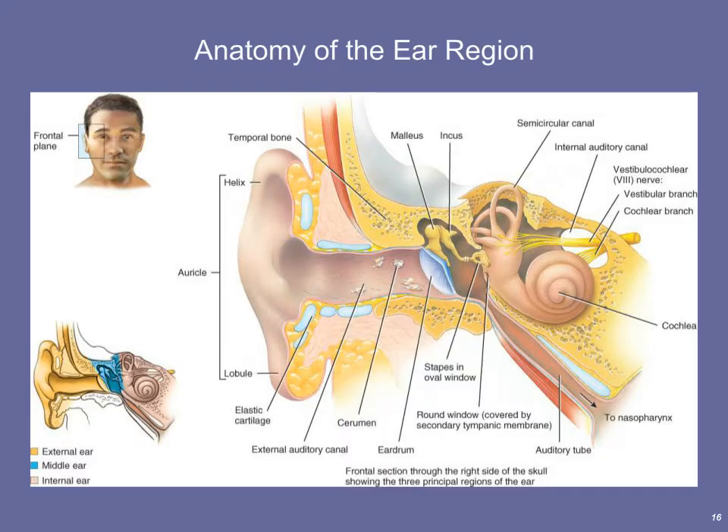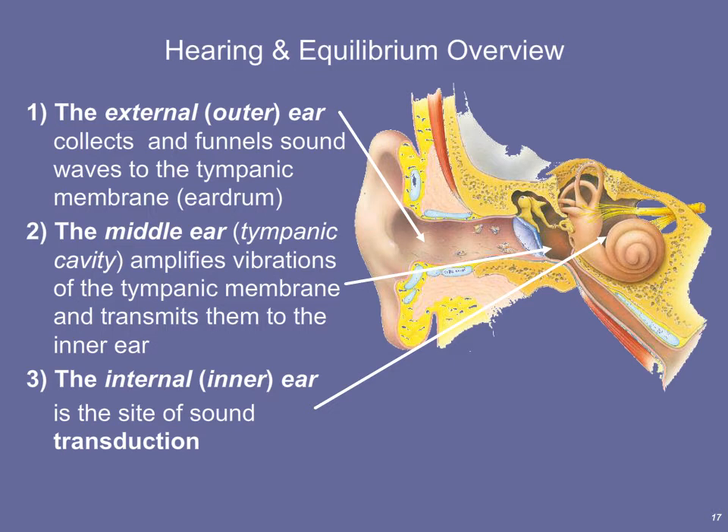Now we'll cover hearing and equilibrium, both transduced within the ear. The ear is divided into three regions: the external ear, the middle ear, and the inner ear. The external ear funnels sound waves to the tympanic membrane — the eardrum. The middle ear amplifies vibrations of the tympanic membrane and transmits them to the inner ear. The inner ear is the site of sound transduction, converting sound waves into graded potentials and eventually action potentials that travel to the brain and are recognized as sound.